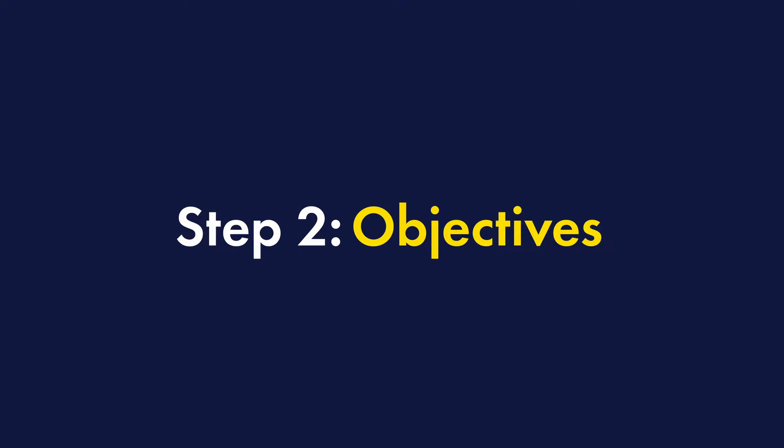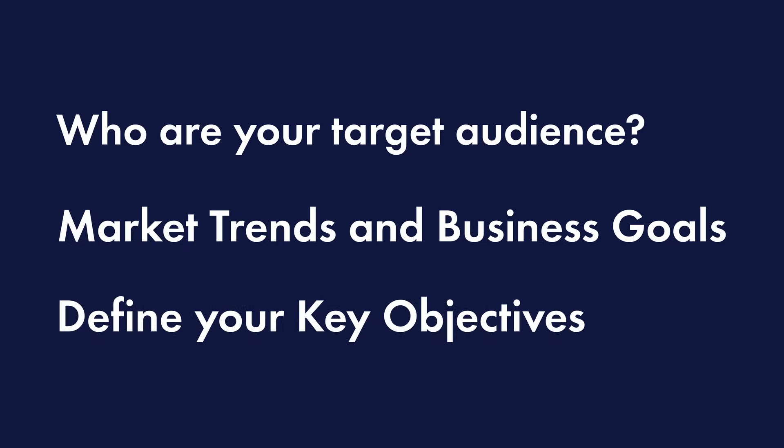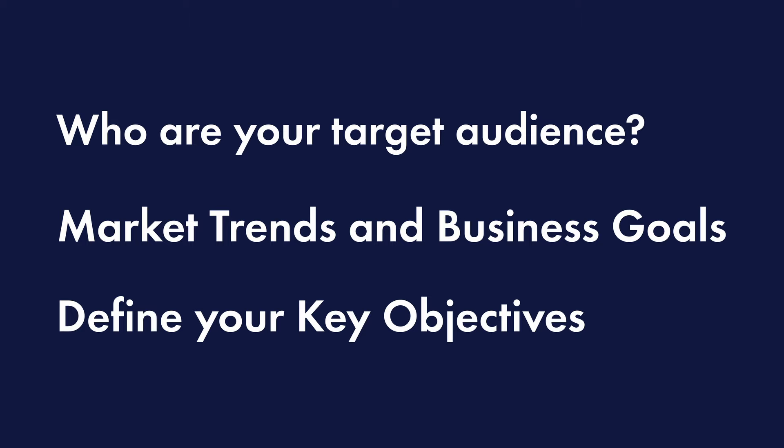Number two: rebranding objectives. Clearly define your rebranding objectives, considering factors such as who your target audience is, market trends, and business goals, and define your key objectives for the rebranding process.